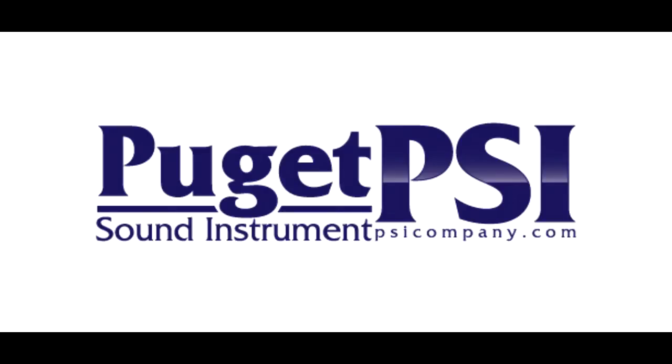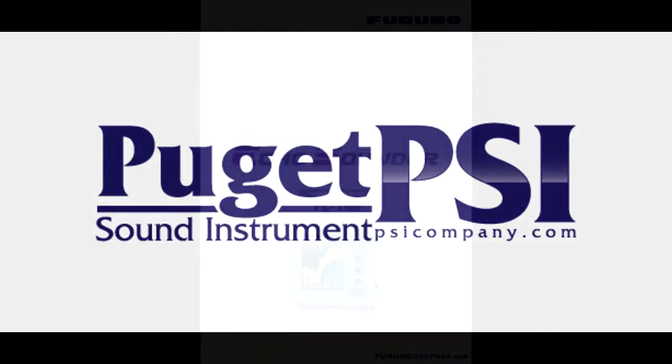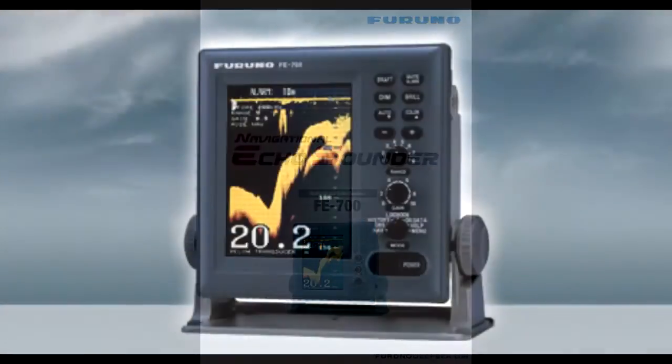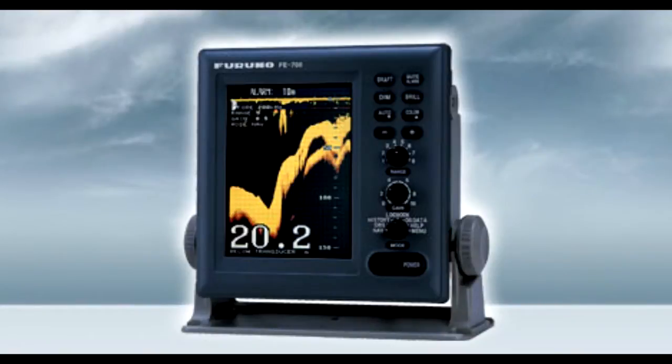Welcome to Puget Sound Instrument, experts in marine electronics since 1965, hailing from Seattle and Tacoma. The FE-700 is a result of over 50 years of Furuno's vast range of experience and advanced microelectronics technology fields in developing echo sounders, sonars, and underwater application equipment and systems.